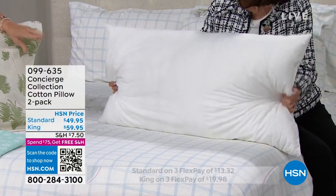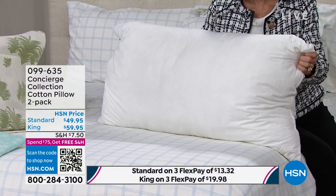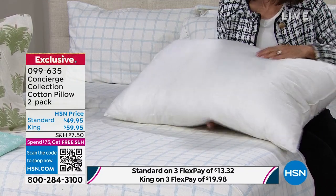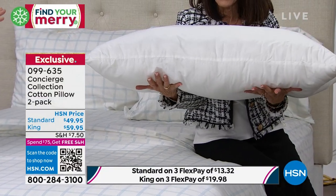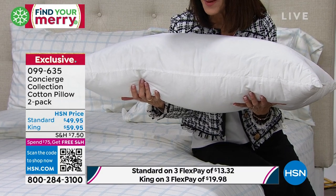I think a lot of times pillows are really wimpy. If you like a flat pillow, this isn't for you — this is a beefy, really substantial but still soft pillow. Look at that profile. I love these — and they're made in the USA! You're getting two of them.